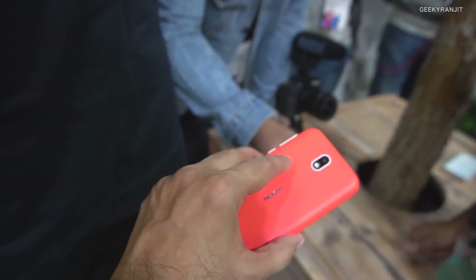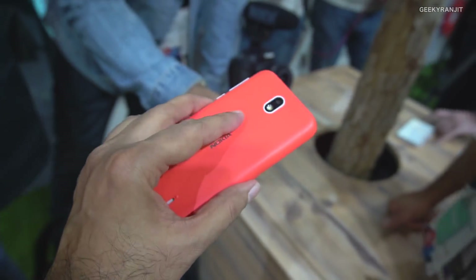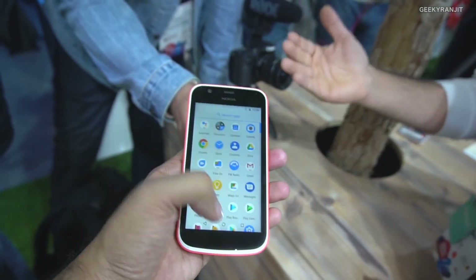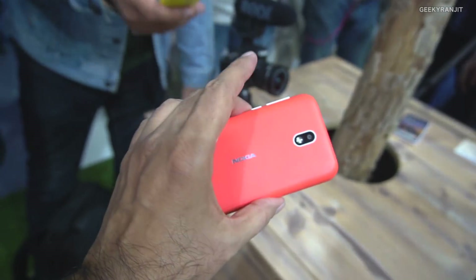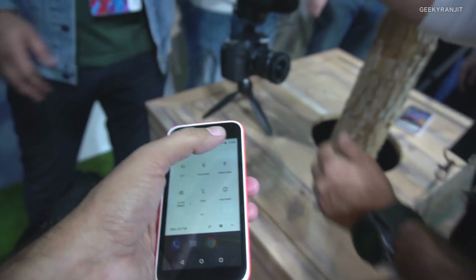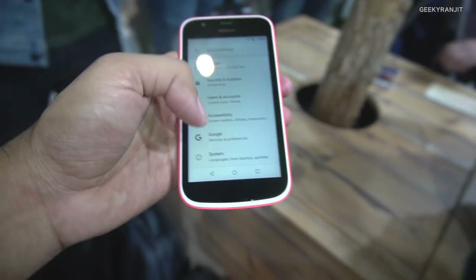As you can see, the color we get with the body — this is the orange one. It's actually very light. It's running Android; this is an Android One device by Nokia, and hopefully they'll launch this one in India. It has an almost stock Android experience, like other Android One phones.